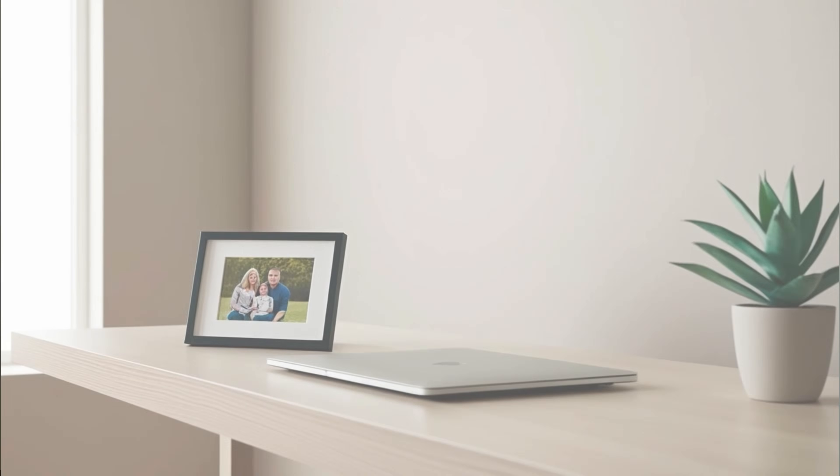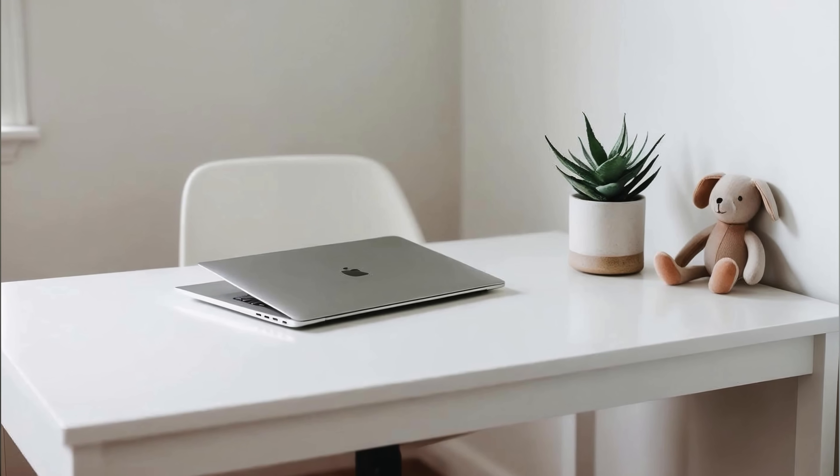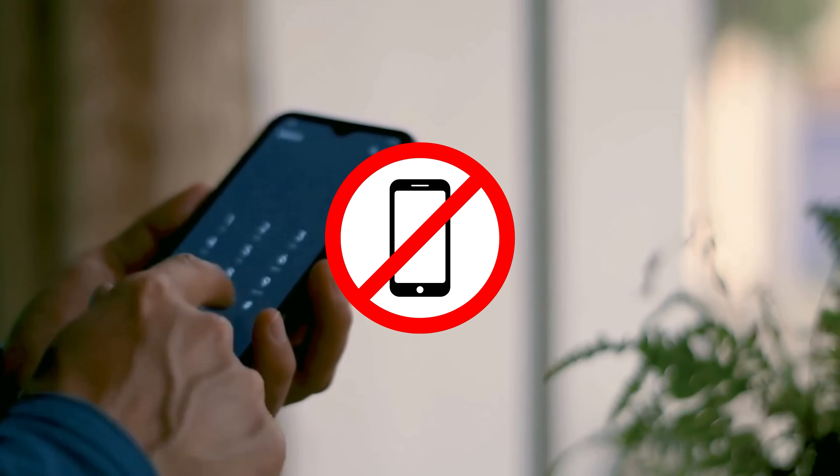Research shows that adding a small personal touch to your desk space can increase performance and productivity by 30%, so add a picture of your family or something that makes the space feel personal. Finally, keep your phone off or on airplane mode during your writing block — preferably leave it somewhere else or lock it away so you're not tempted to use it at all.